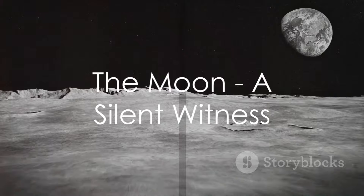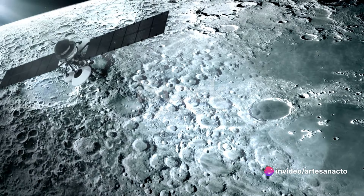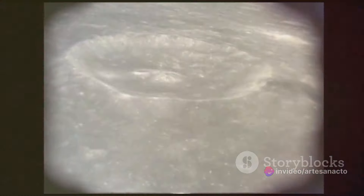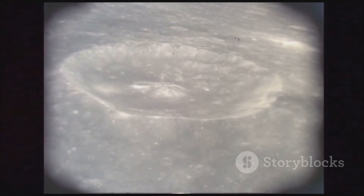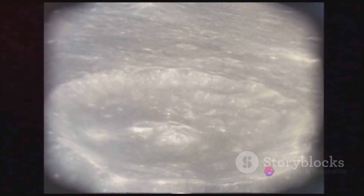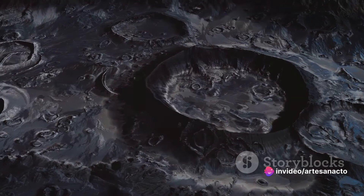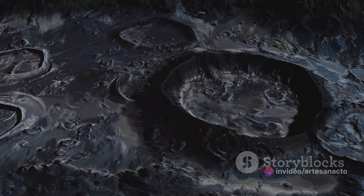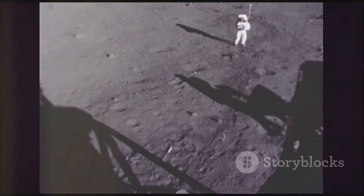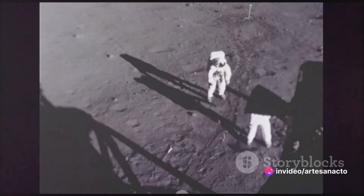The moon's craters offer more than just a story of celestial impacts. These pockmarks of the lunar surface are akin to time capsules, each holding a piece of our solar system's elaborate history. By studying the moon's craters, scientists can delve into the past, unraveling the mysteries of early planetary formation. Imagine the moon as a silent witness standing guard over our celestial neighborhood, its surface bombarded by space rocks for billions of years. Each crater tells a tale — some speak of gentle impacts from small meteorites, while others recount violent collisions with asteroids, each event shaping the lunar landscape into what we see today.